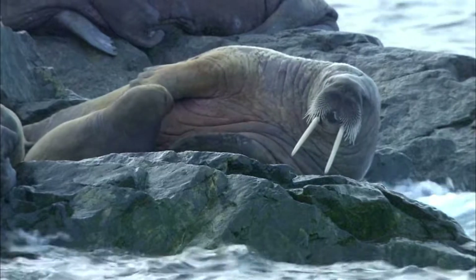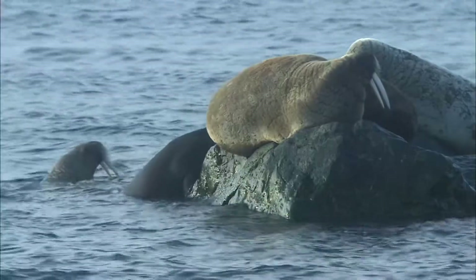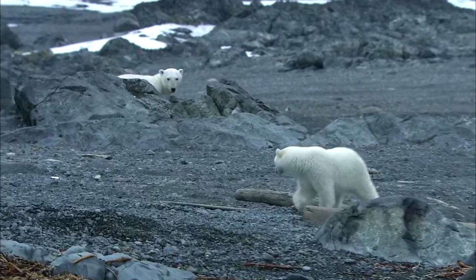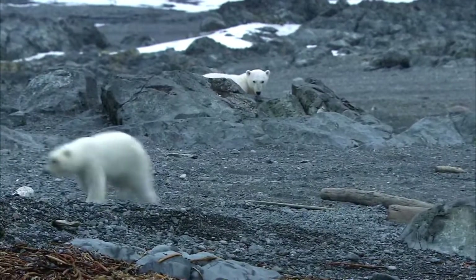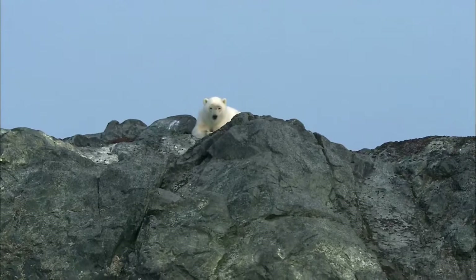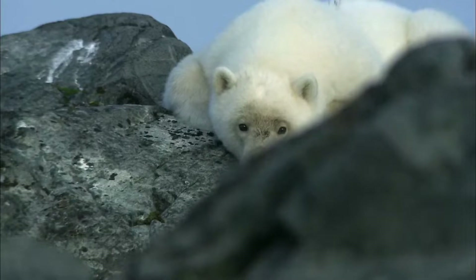Climate change is not estimated to have such a negative impact on walruses as on polar bears. With still less sea ice around the Svalbard Islands, the polar bear may disappear as a regular breeding species on Svalbard within the next 20 years.